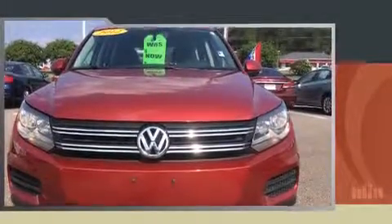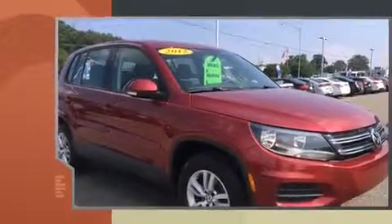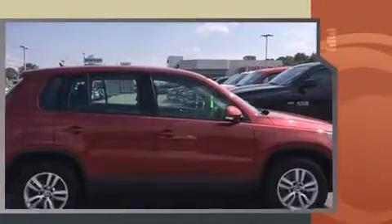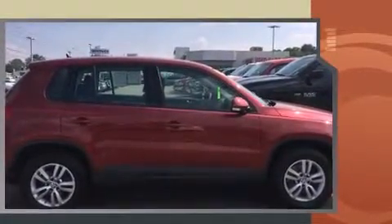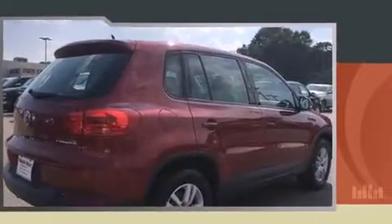Sensibility and practicality define the 2012 Volkswagen Tiguan. Under the hood, you'll find a four-cylinder engine with more than 200 horsepower, providing a spirited yet composed ride and drive. A turbocharger further enhances performance while also preserving fuel economy.